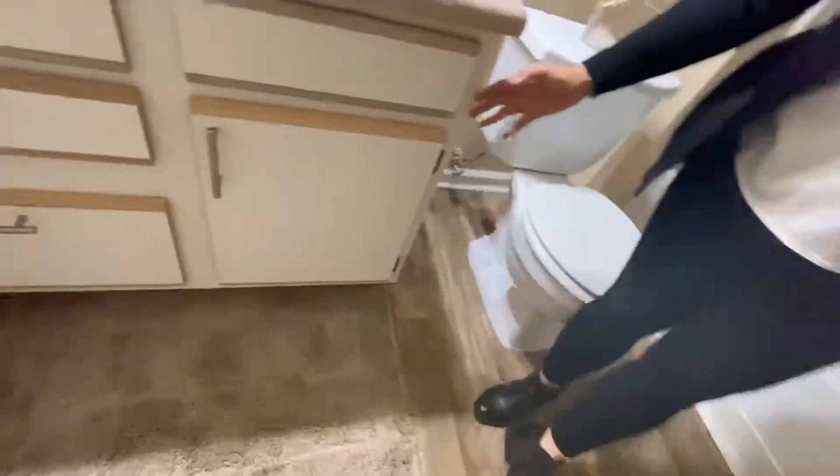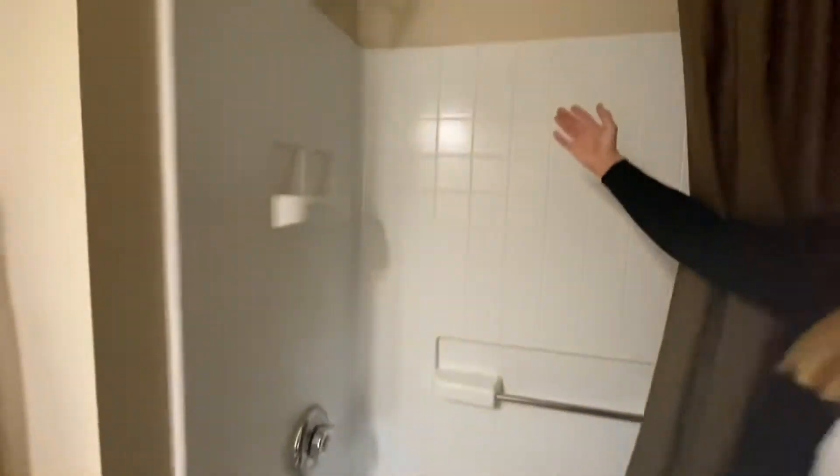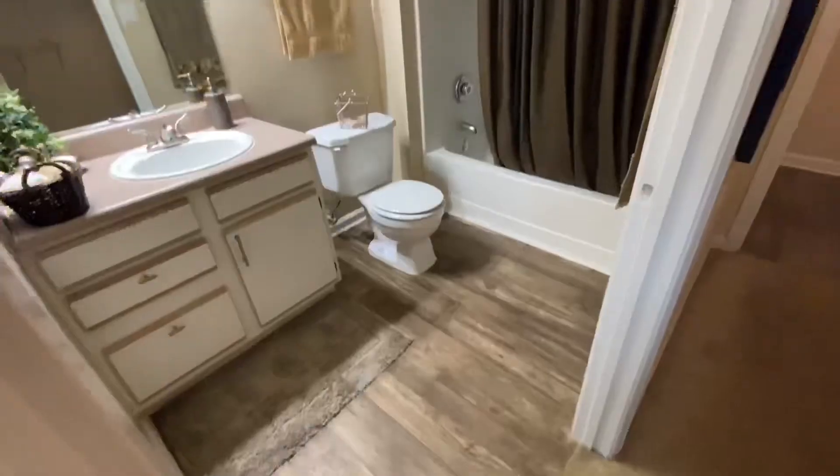I love this bathroom. Look at these beautiful cabinets and the upgraded flooring and my favorite, the shower head. Every time I walk into this room, I feel like royalty. Look at how beautiful it is.